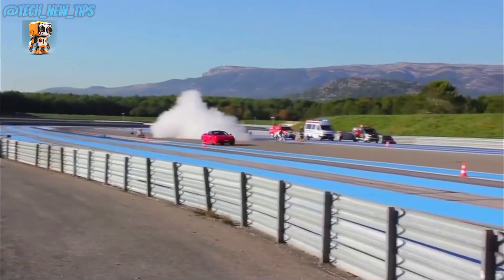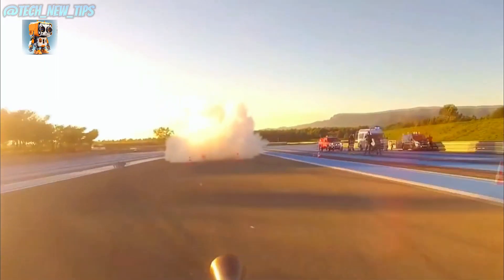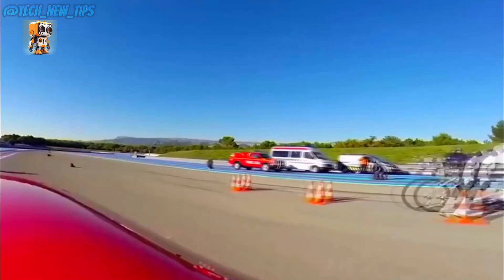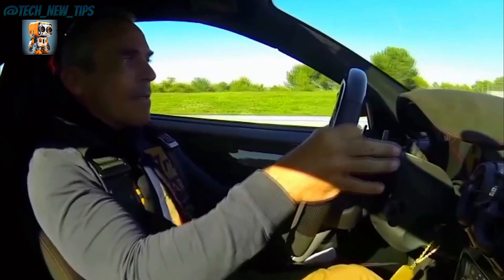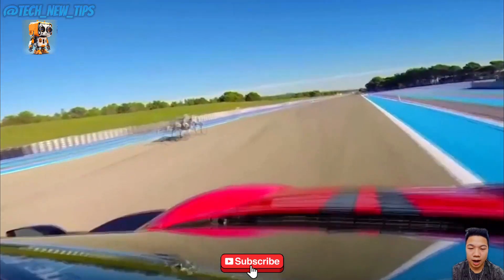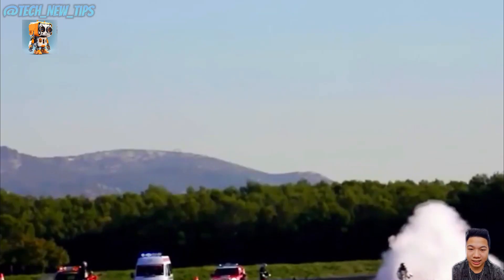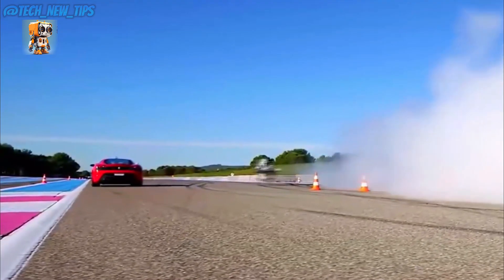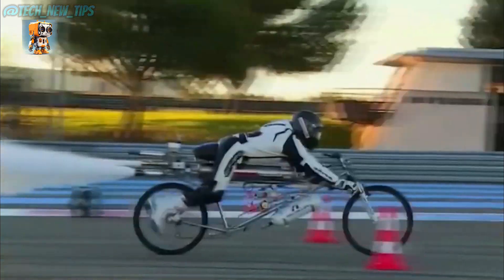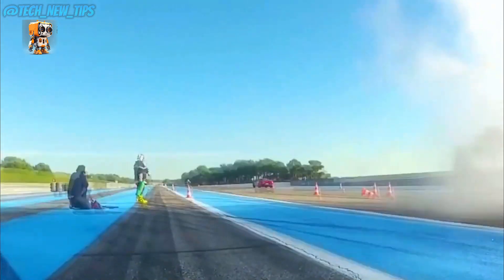The $180,000 rocket bike — faster than a Ferrari? As the race begins, a plume of white vapor bursts from the bike, and in the blink of an eye, the Ferrari is left eating dust. The driver behind the wheel of the world-class supercar stares in disbelief as the rocket-powered bicycle disappears into the distance. When the race ends, the bike's speedometer reveals something jaw-dropping: it hit a top speed of 333 kilometers per hour — 207 miles per hour.